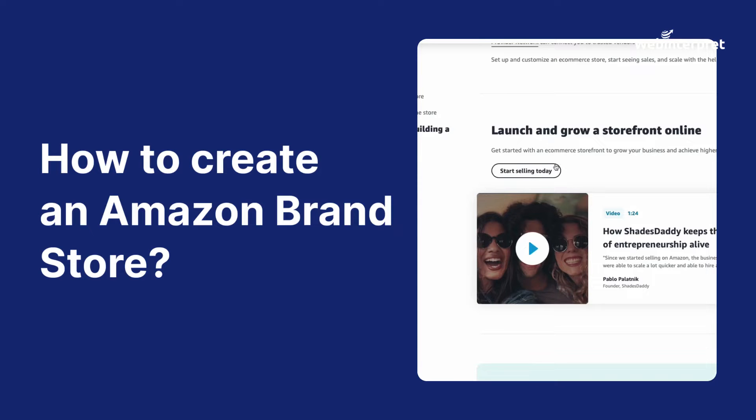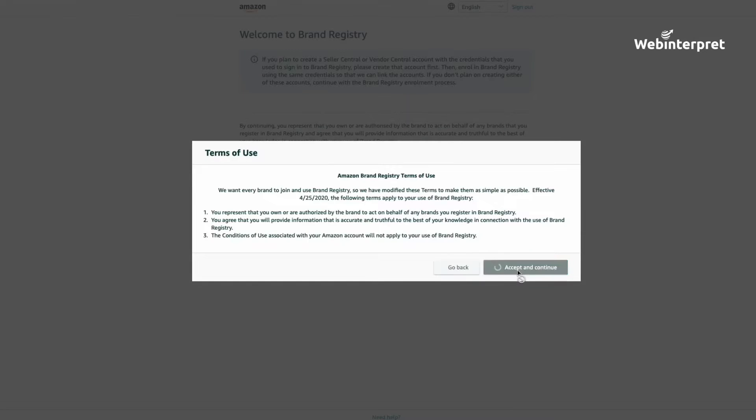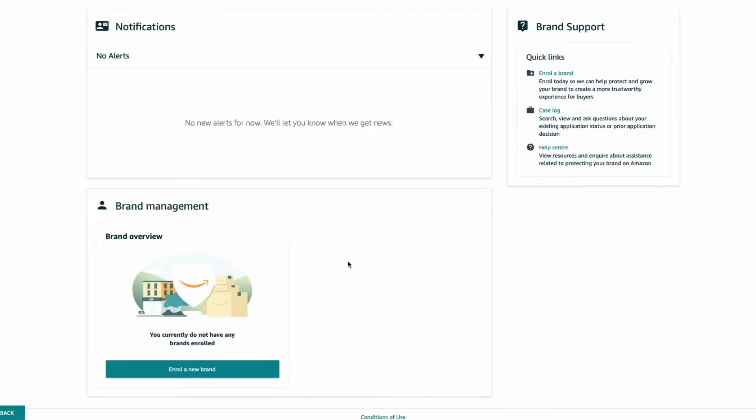So how can you do it? Everything you need to create a brand store is to be enrolled in Amazon Brand Registry. If you haven't done it yet, you won't be able to create your store. But if you have, simply log into your Seller Central or Vendor Central account, navigate to the Stores tab, click Manage Stores, then Create Store, and choose your brand — and there you have it.